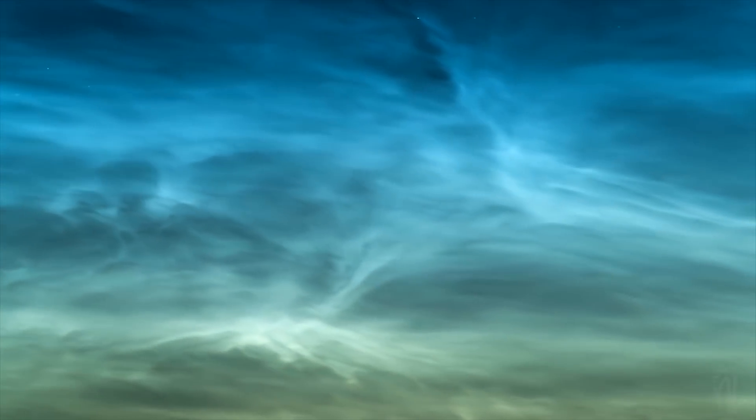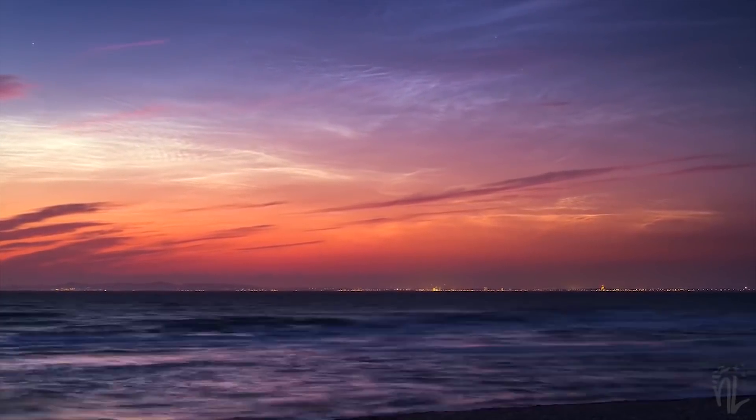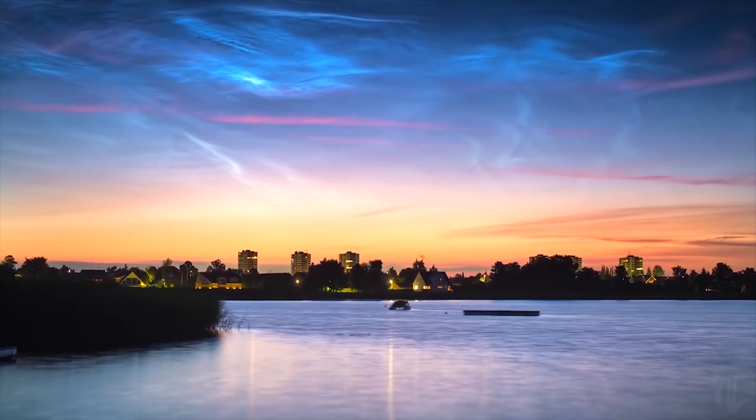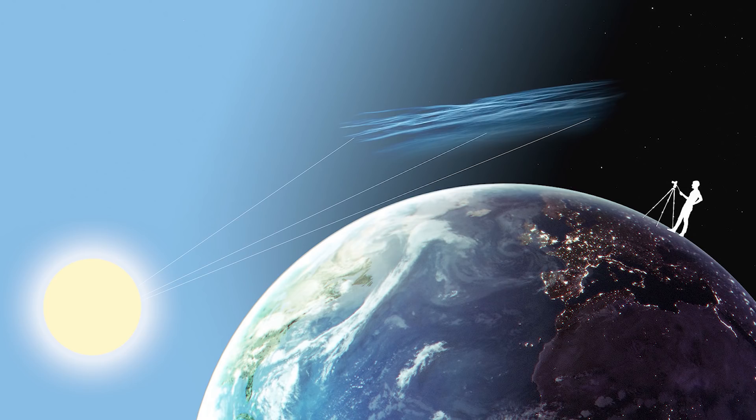Noctilucent clouds are the highest known clouds to exist — 85 kilometers up in the mesosphere. They form over the polar regions when ice crystals form around dust particles. Because the sun doesn't get very low below the horizon during summer, it illuminates these clouds, and viewers between 45 and 60 degrees north can see them glowing against the twilight backdrop. Noctilucent translates from Latin as 'night shining.' I've made an entire video dedicated to these clouds and how to photograph them — check that out for everything you need to know.